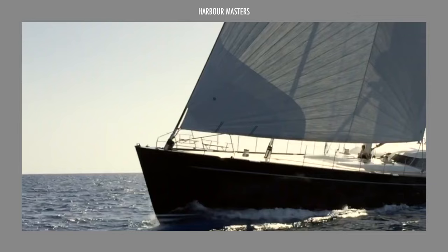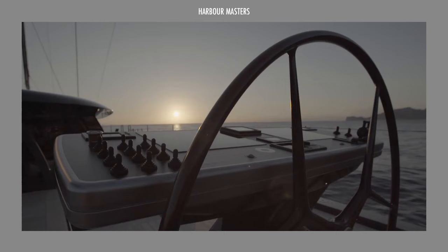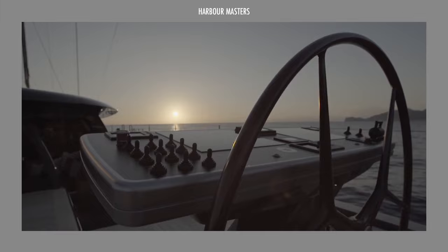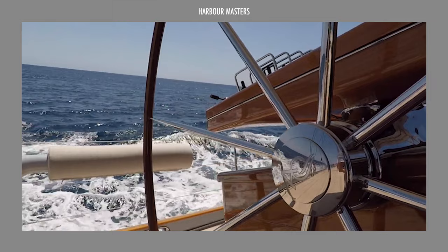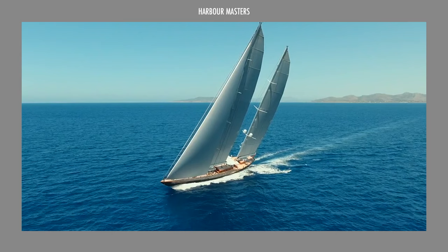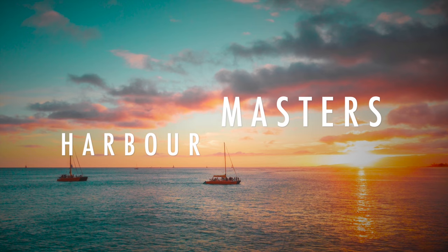Founded in 1884 as a builder of wooden workboats and fishing boats, Royal Huisman has evolved into a multi-award winning builder of some of the world's finest superyachts. With headquarters in Vollenhove in the Netherlands, and now with extended facilities in the Amsterdam region, this shipyard has a long and solid history of adopting new innovations and construction materials in shipbuilding, and a commitment to excellence. Welcome to Harbour Masters — your source of information and updates on the latest boats and the best luxury yachts.